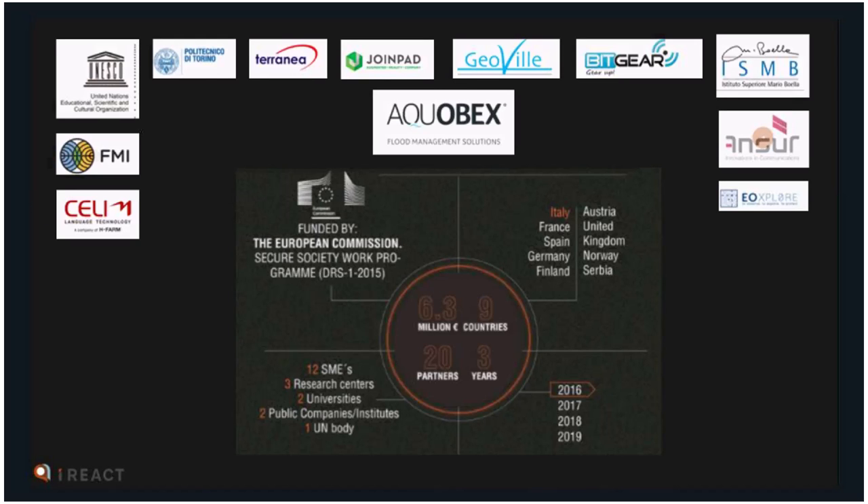iReact was born as a response to these challenges. It was a project funded by the European Commission to a value of 6.3 million euros, involving 20 partners across three countries. Alcobeck was brought in as a commercial partner with experience in flood risk management, because the EU recognized they didn't want to just develop an early warning system — they wanted something that would be actually rolled out and implemented, not just in Europe but across the globe. Alcobeck is now charged with commercializing this and getting it into the hands of emergency responders, governments, and businesses.